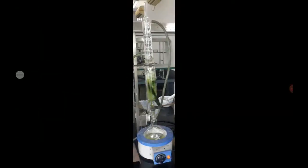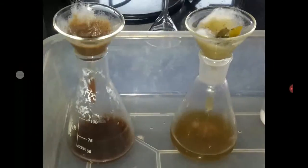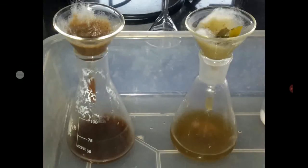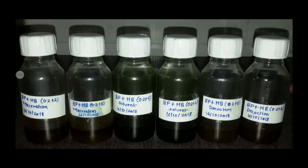Here you can see the oxalate extraction and the decoction extraction, along with the extra filtration of the decoction. The oxalate extract is derived in this beaker. After that, I made two different concentrations of the extract — BPHB indicates black pepper and hibiscus.